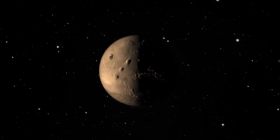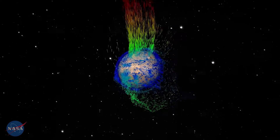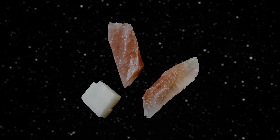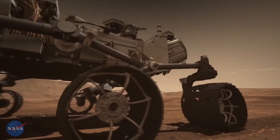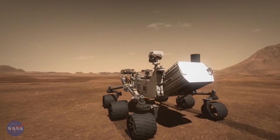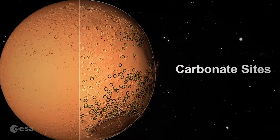So where did this atmosphere go? Some was lost to space. Some froze as ice at the poles. But some was stored underground as a mineral carbonate. By exploring these carbonates using satellites, rovers, and meteorites, we're discovering in detail how atmospheric carbon removal works at a planetary scale.